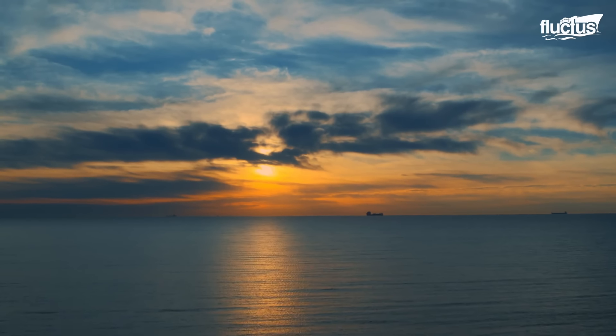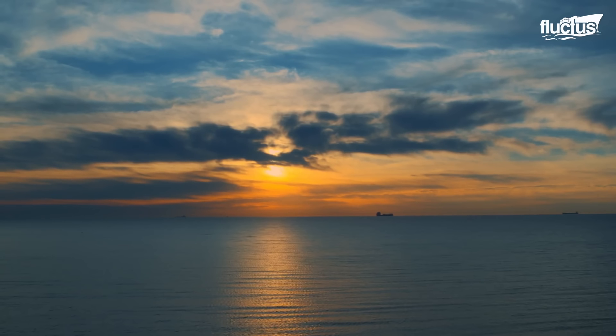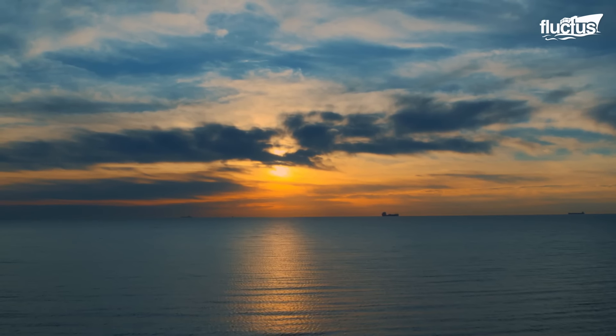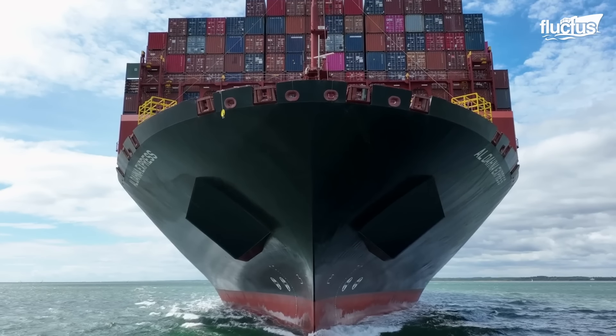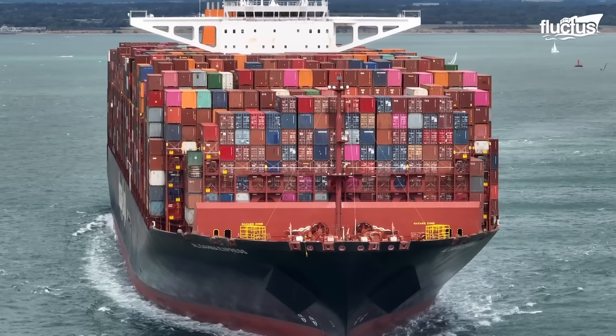When seen on the horizon, a cargo ship may appear as a tiny dot. But up close, these ships are massive — like skyscrapers turned on their side, but with the ability to float.